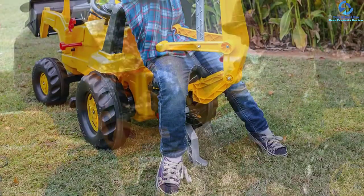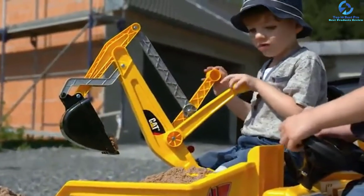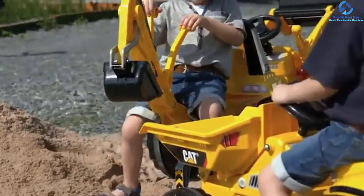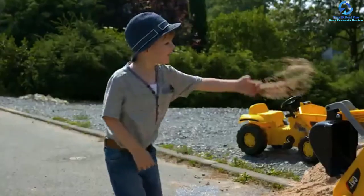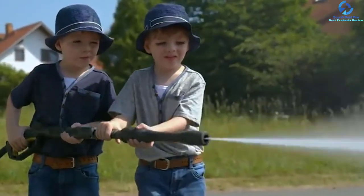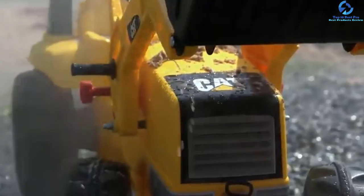It supports up to 75 pounds and 50 pounds for tractor and borehole respectively. This is a pedal-powered unit that doesn't need any power. The tractor also has a front hood that easily lifts for authenticity. It has a two-position seat that you can easily adjust for great comfort, and a roll bar that brings about top-notch protection when tipping. The tractor also has a fully functional loader that you can use for scooping snow or sand.